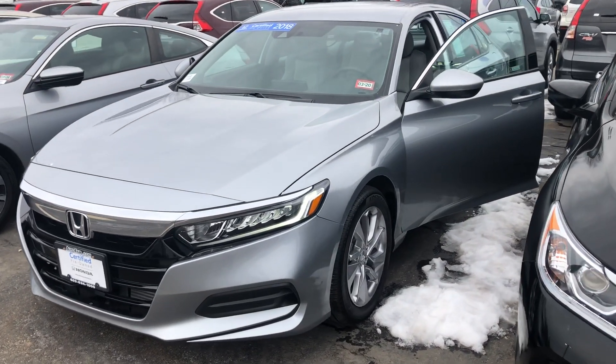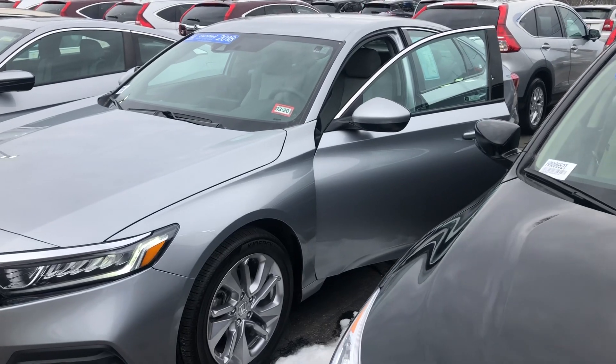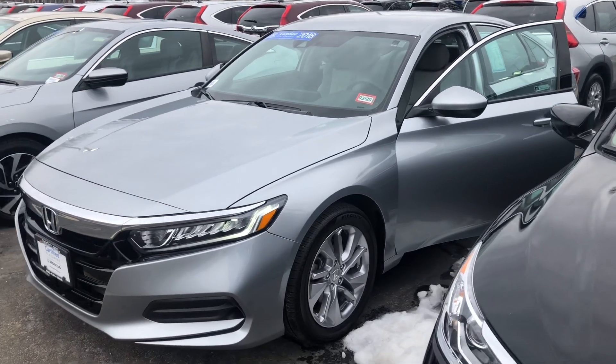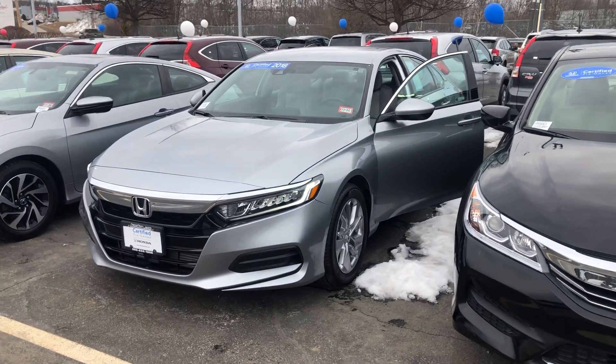For any additional questions on this vehicle, the warranty, or any of our financing options, feel free to contact me directly at 603-315-6221. Robert, I hope to see you soon.